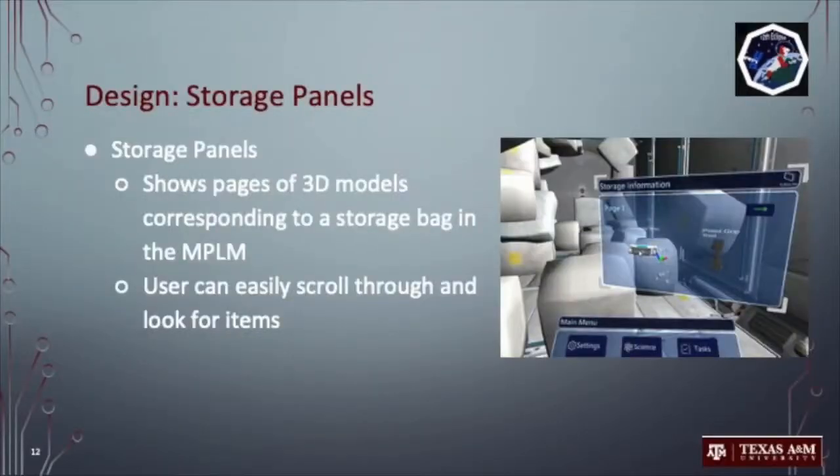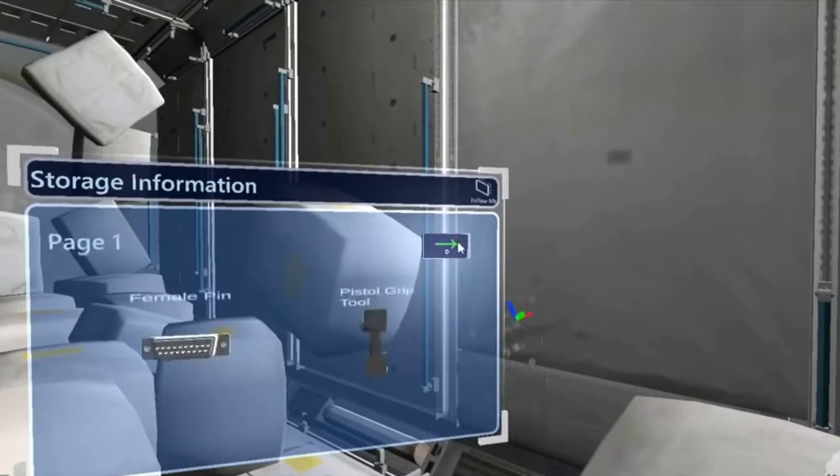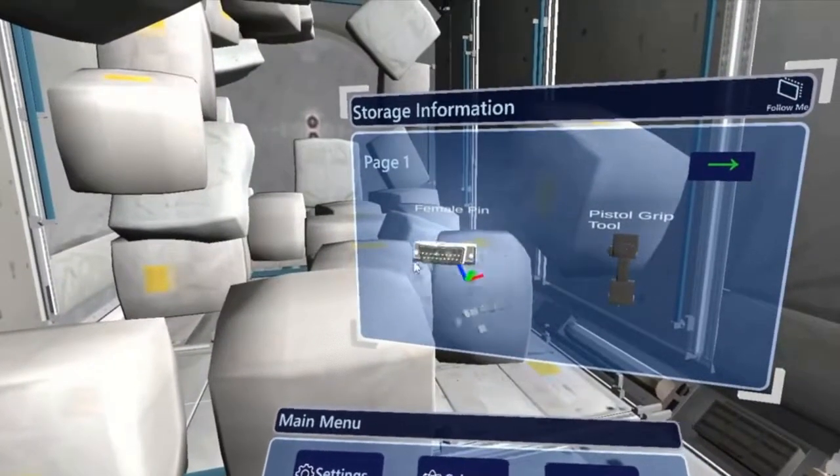To assist with storage accessibility on the ISS, our team has developed storage panels. These panels are tied to a specific storage container and contain 3D models of the contents of that container. These panels reduce the amount of time spent searching for items in storage and make it faster to search multiple bags by simply opening their respective panel. This video shows the astronaut searching the contents of a storage bag in the multi-purpose module. The contents are displayed in a page view with interactable 3D models and appropriate labels displayed.